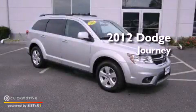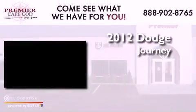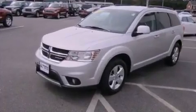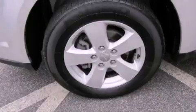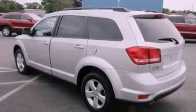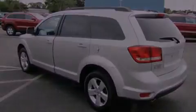This is a 2012 Dodge Journey in a 3.6L V6. All of the following features are included: Keyless Go, commercial-free satellite radio, aluminum wheels, traction control and stability control systems.